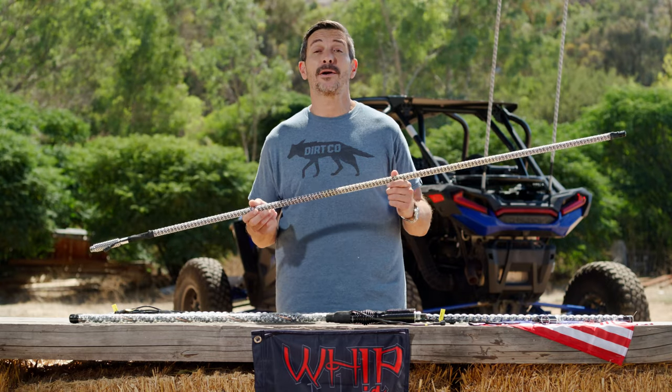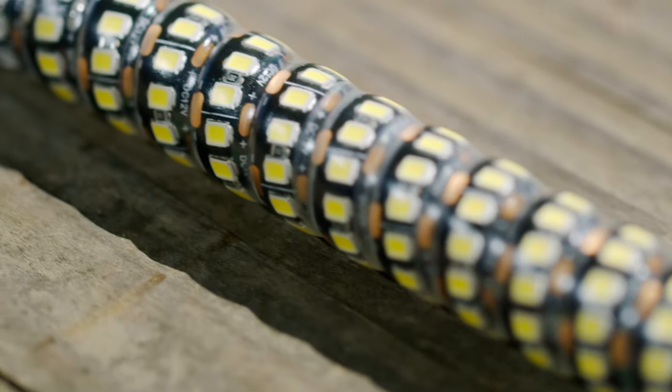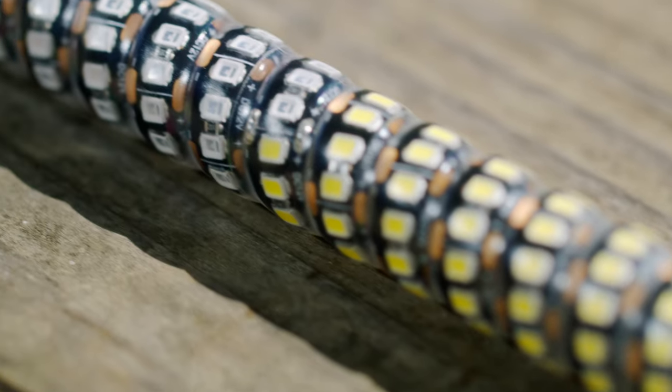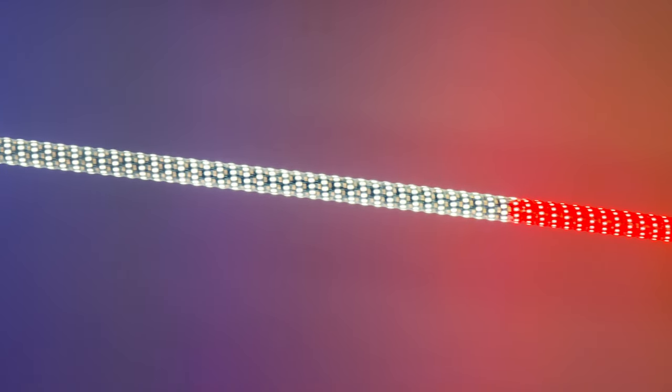And finally, show your American pride with these all-new red, white, and blue whips — the perfect addition to any vehicle running the American flag. Made from the same indestructible fiberglass rod as their other whips, this straightforward and easy-to-use whip simply turns on and lights up, proudly displaying your patriotism.